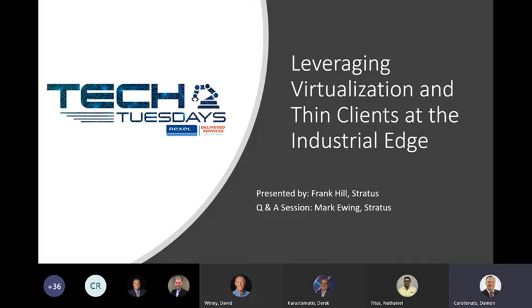I did want to let everybody know that this session is being recorded. So please, before we get started, mute your lines and save any questions. We're going to have a live Q&A session at the end with Muncie and Mark. With that said, I'd like to introduce Frank Hill.